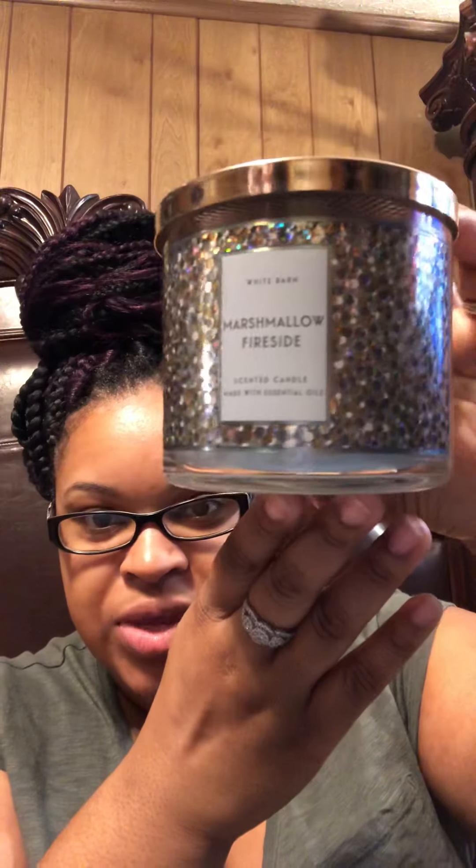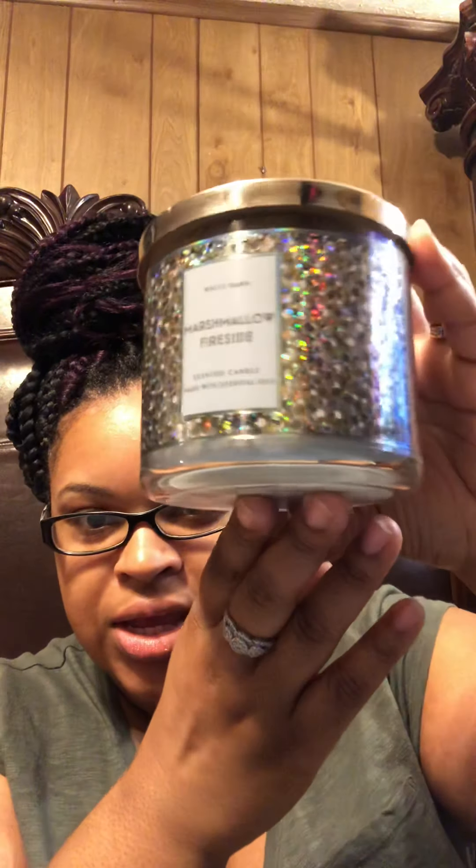...is Marshmallow Fireside. This smells really good, oh my god, and the packaging is really, really pretty. The fragrance notes are toasted marshmallows, smoldering woods, fire roasted vanilla, and crystallized amber. Really good scent.